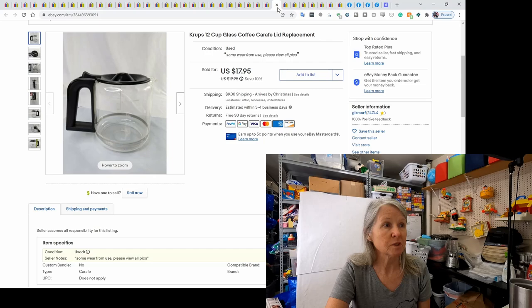This is a Krups 12-cup glass carafe. I tend to buy these, especially if I can get them for a dollar or less — even Mr. Coffees, especially if they're in the box. This one wasn't in the box, but it sold for a best offer of $15.